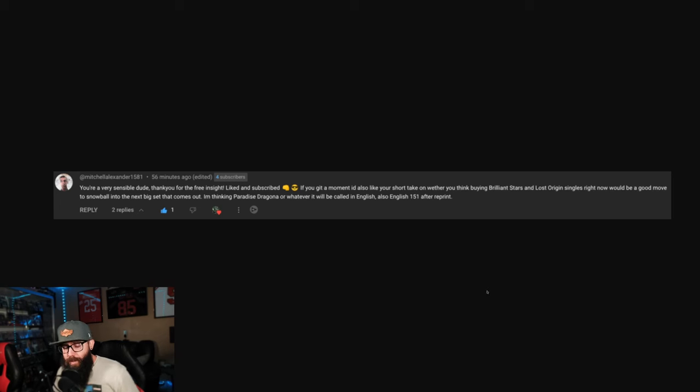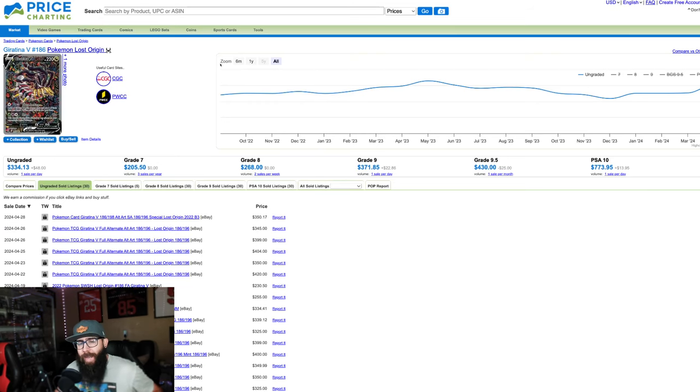Today we are talking about Lost Origin and Brilliant Stars singles. We got a comment from Mitchell Alexander asking: if you get a moment, I'd also like your short take on whether you think buying Brilliant Stars and Lost Origin singles right now would be a good move to snowball into the next big set that comes out. So let's jump into that right away.